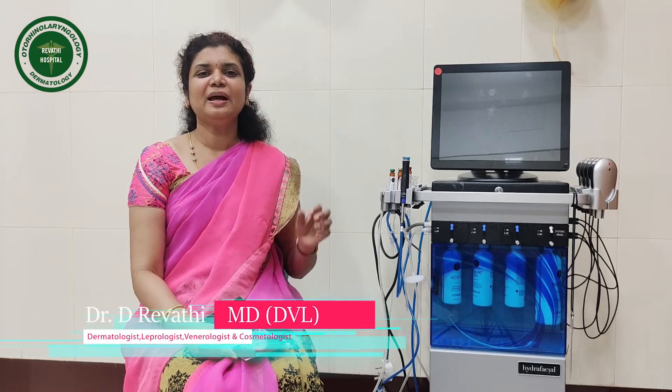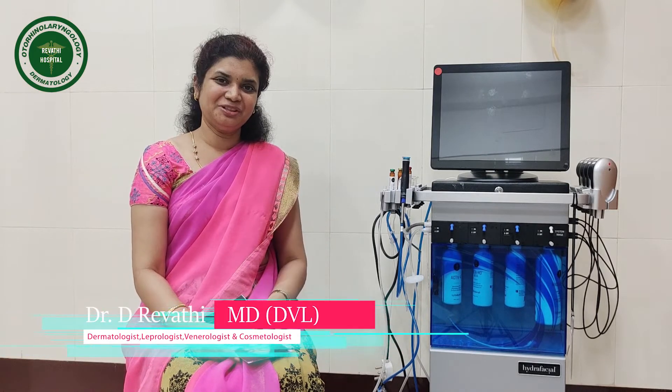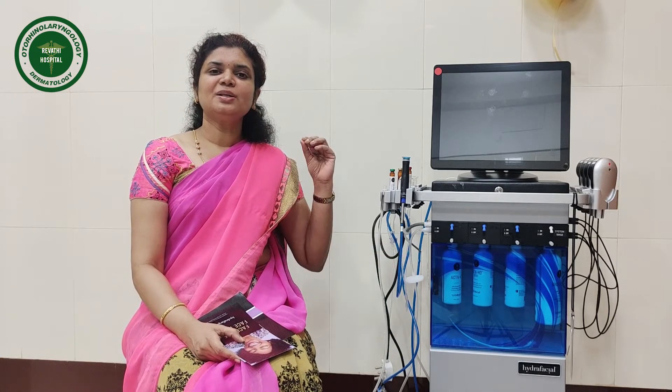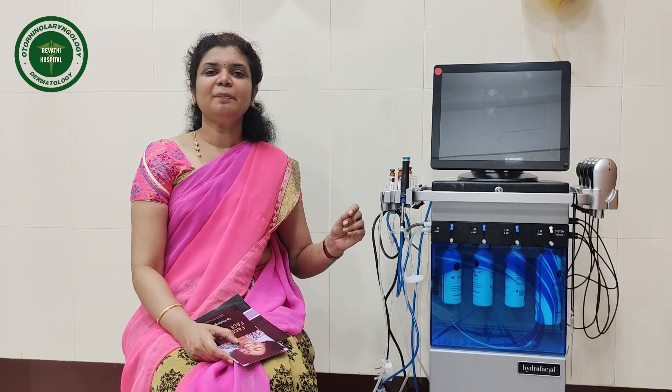Hello viewers. Hydrafacial is the latest technology worldwide. We have a short clip explaining what Hydrafacial is. This world-renowned technology is very good. The name is facial, but it is not a mere facial.